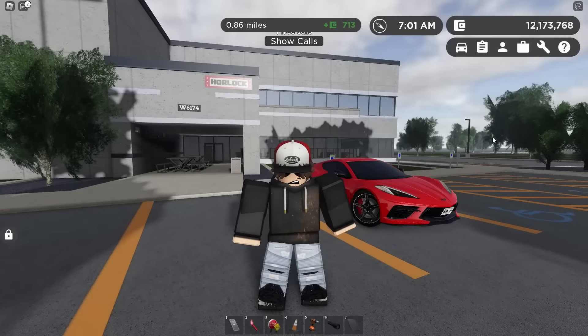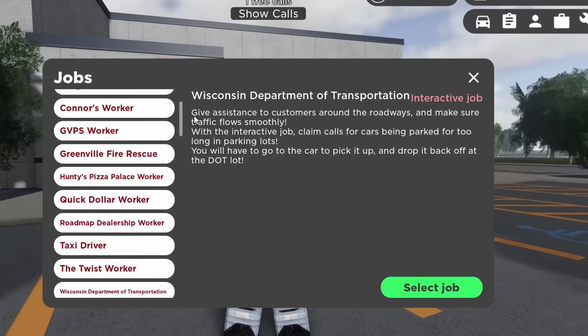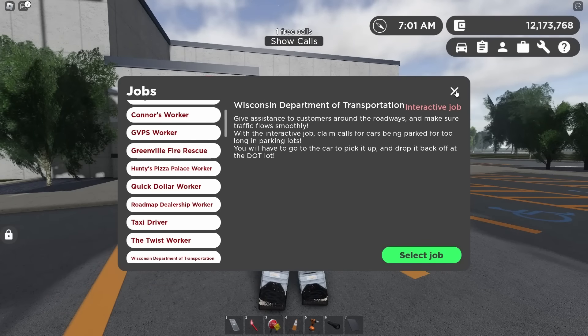The second new interactive job is the Wisconsin Department of Transportation. Just over 13 months ago we got this job and the tow truck, and now we're getting some true interactability with it. Give assistance to customers around the roadways and make sure the traffic flows smoothly. With the interactive job, claim calls for cars being parked too long in parking lots — you'll have to go pick it up and drop it off at the DOT lot. There's a real impound lot now.